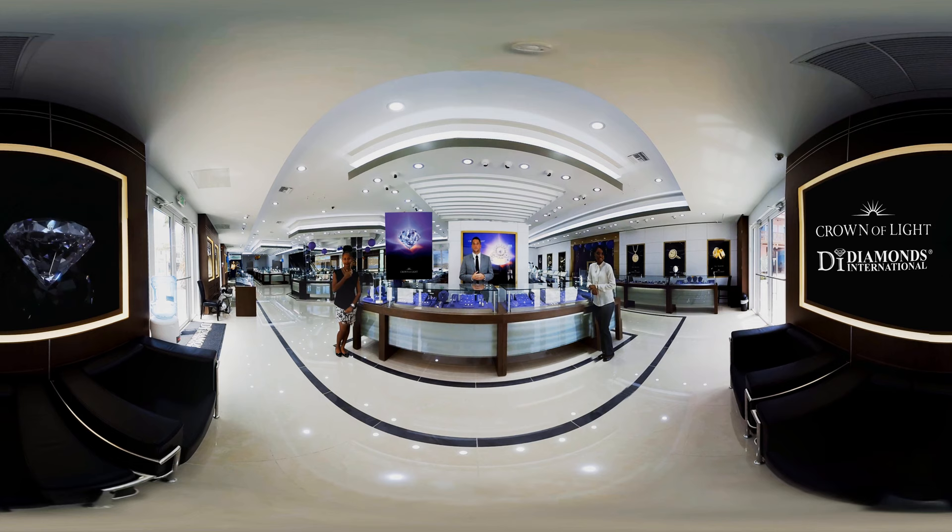The round brilliant cut's popularity throughout time was largely due to the fact that it had the most brilliance out of any other diamond cut — until now. Crown of Light is a unique round cut diamond with 90 masterfully shaped facets strategically positioned to achieve what no other diamond cut has ever accomplished before. So if you're looking for a fine piece of jewelry with an exclusive diamond cut the next time you're shopping in the Caribbean, visit Diamonds International and come see our Crown of Light collection. Thank you for taking a tour with us in the British Virgin Islands and taking advantage of our VIP tour of Diamonds International. For more information about our brands and collections, visit DiamondsInternational.com and don't forget to like us on Facebook. We'll see you next time.